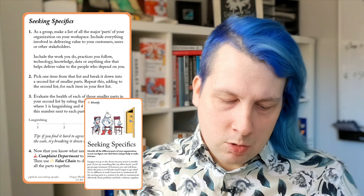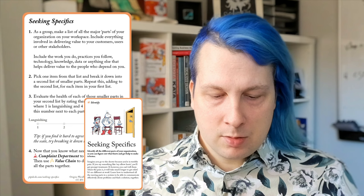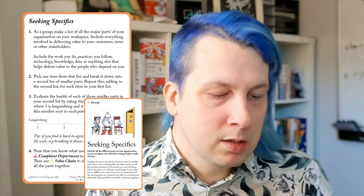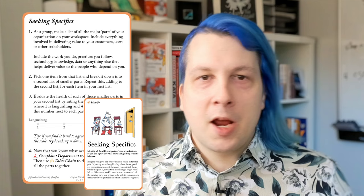From the Identify category, one of my favorites is Seeking Specifics. That's all about doing a health check on the different parts of the system or situation. What we tell you to do is make a list of all the major parts of your organization — you can think of these as departments, or capabilities in the Wardley frame — including how you deliver value to customers, users, stakeholders, what work you do, the practices you follow, technology, knowledge, data, and so on. Once you've got all those parts down, break them down further into smaller parts, then run a health check: are each of these parts languishing or flourishing? That lets you know where the problems might be lying and where you might want to intervene.